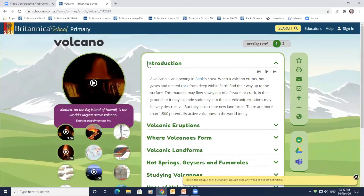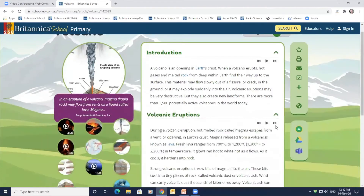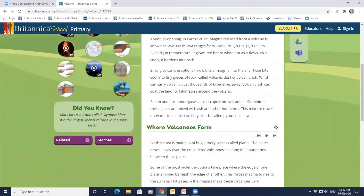Within an article, students can access early reader supports like large header text and generous line spacing to easily read and follow text. Navigation between subheadings within an article is also simple — clicking on the arrow next to each heading loads the content below.